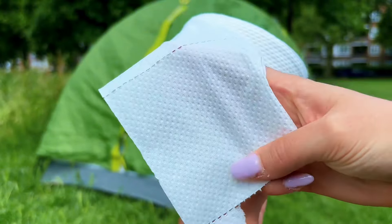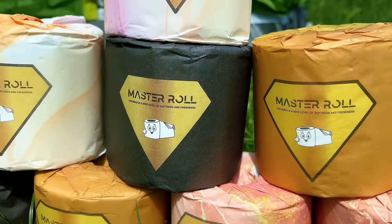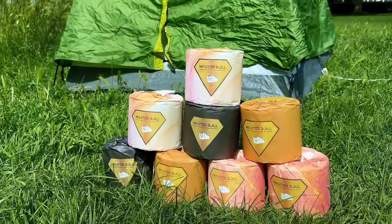Each roll has 300 three-ply sheets, so you can trust that it's strong and absorbent. So before you go away on your summer adventures, make sure you're all stocked up on Master Roll toilet paper.